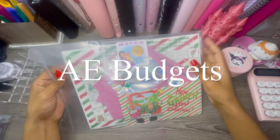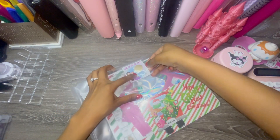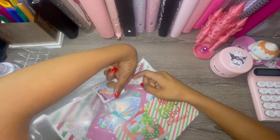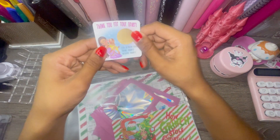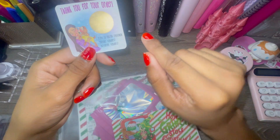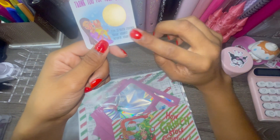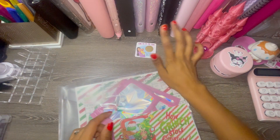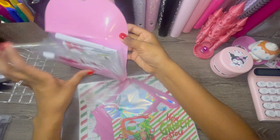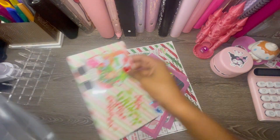Oh my god, I love this! This is from AE Budgets — I've been wanting to get stuff from them. It's so cute and such a creative package. It says 'God it's me forever, thank you for your order.' Her Etsy is La Maison, and her YouTube and Instagram are at AE Budgets. That card is going into our pouch — you know I've been collecting those and it's going to be a scratch-off challenge when we get enough.